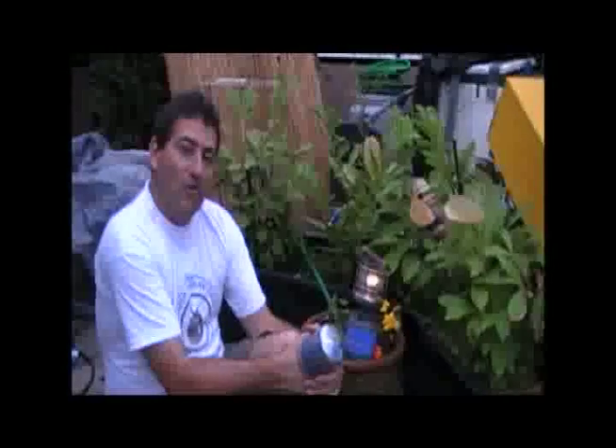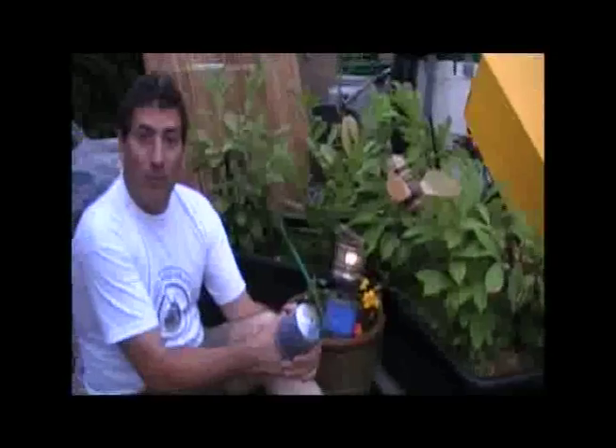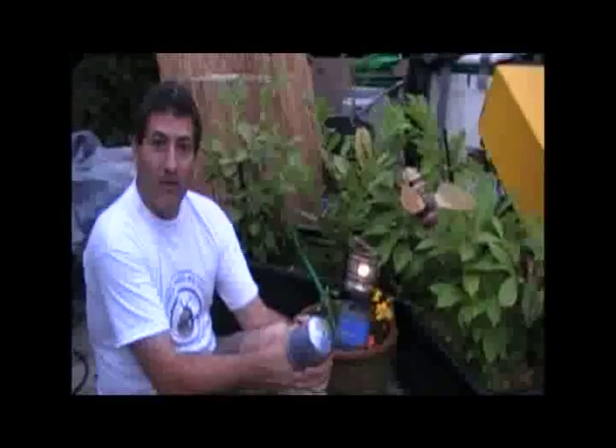Hi, this is T.H. Culhane for Solar Cities, and it's Bill Culhane behind the camera. Over a hundred years ago, here in Germany, an inventor came up with a way to give people bright white light from swamp gas.